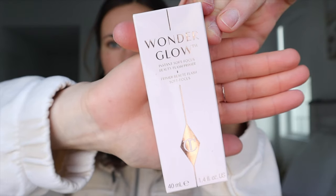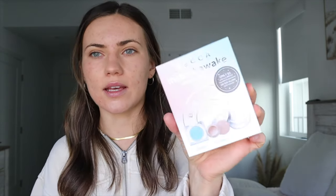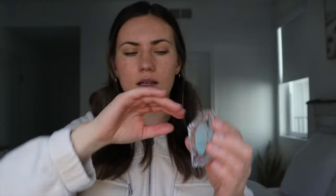First thing I'm gonna put on is this Wonder Glow primer — it's very illuminating and it can be worn under your foundation or over it. Now that I have that on, I'm going to use this Becca Instant Awake Bright Eyes set that I'm trying today. This is the anti-fatigue under eye primer — it feels so good on your eyes, like a cooling effect. I'm actually obsessed, I think I'm waking up.